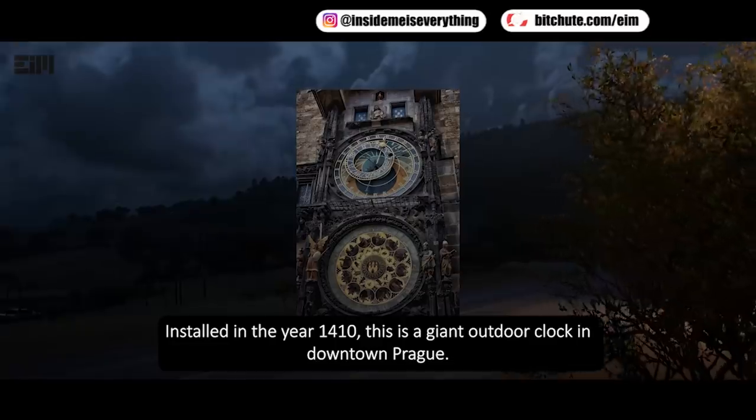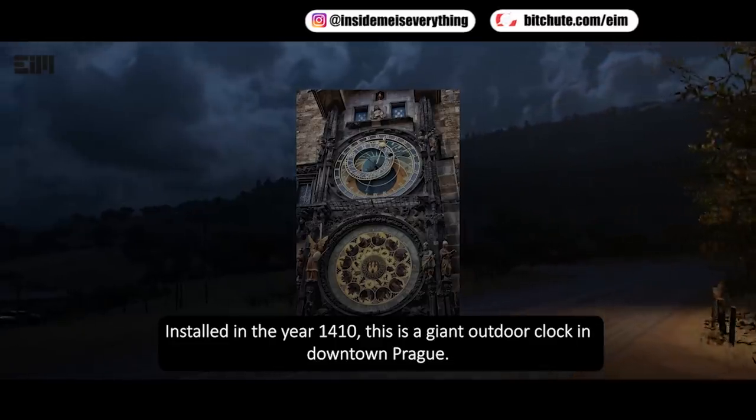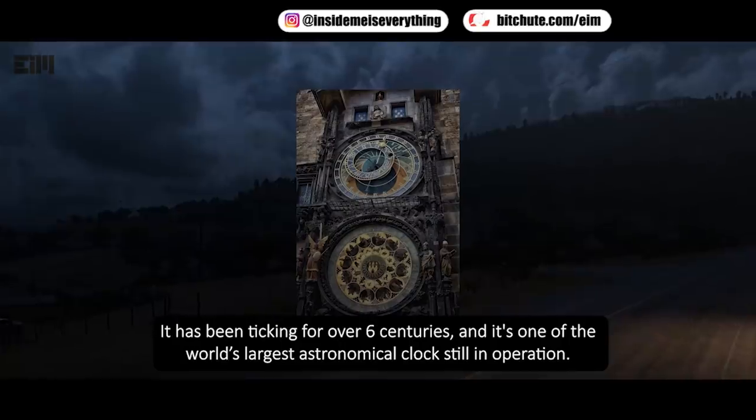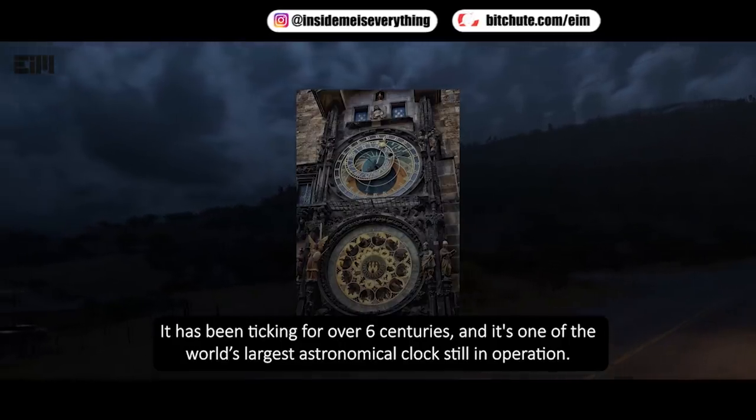Installed in the year 1410, this is a giant outdoor clock in downtown Prague. It has been ticking for over six centuries and it's one of the world's largest astronomical clocks still in operation.